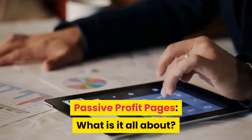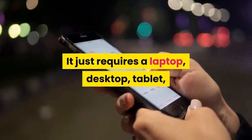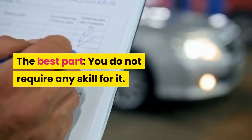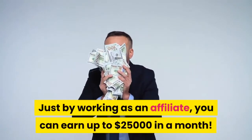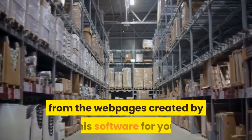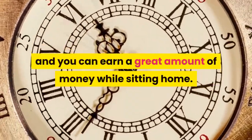Passive Profit Pages — what is it all about? Passive Profit Pages is a software that helps you make money at home. It just requires a laptop, desktop, tablet, or even a smartphone with an internet connection to get started. The best part: you do not require any skill for it. Just by working as an affiliate, you can earn up to $25,000 in a month. The software makes you earn as an affiliate by selling different products from web pages created by this software for you. All you have to do is work for an hour or two a day, and you can earn a great amount of money while sitting at home.